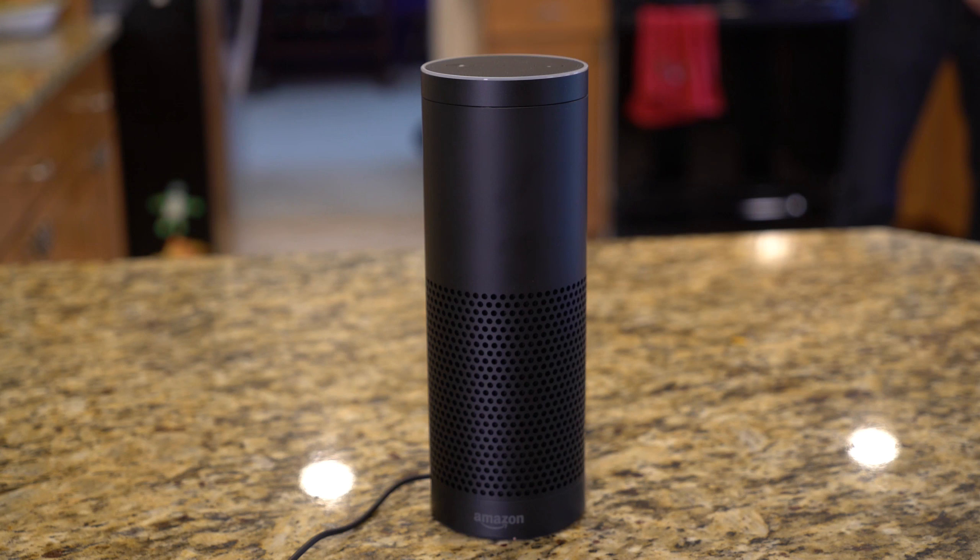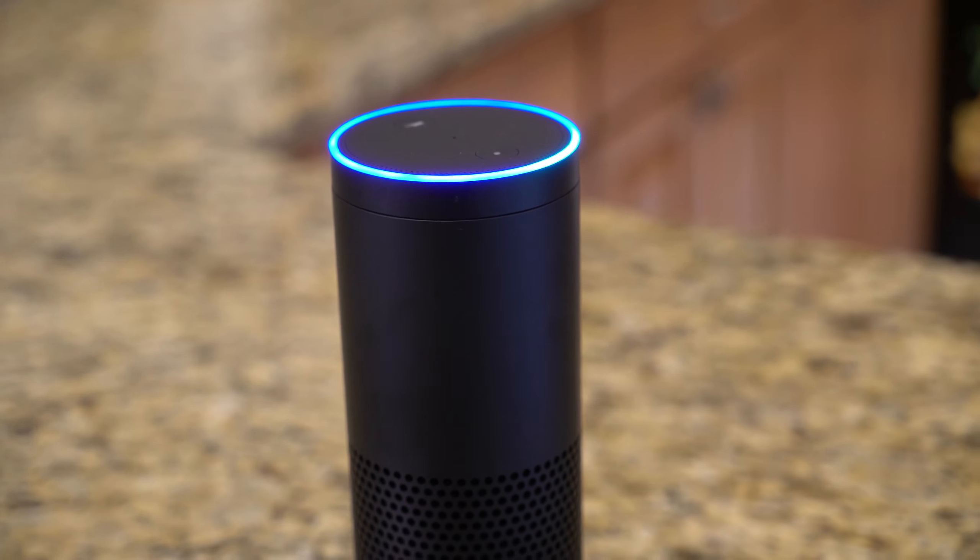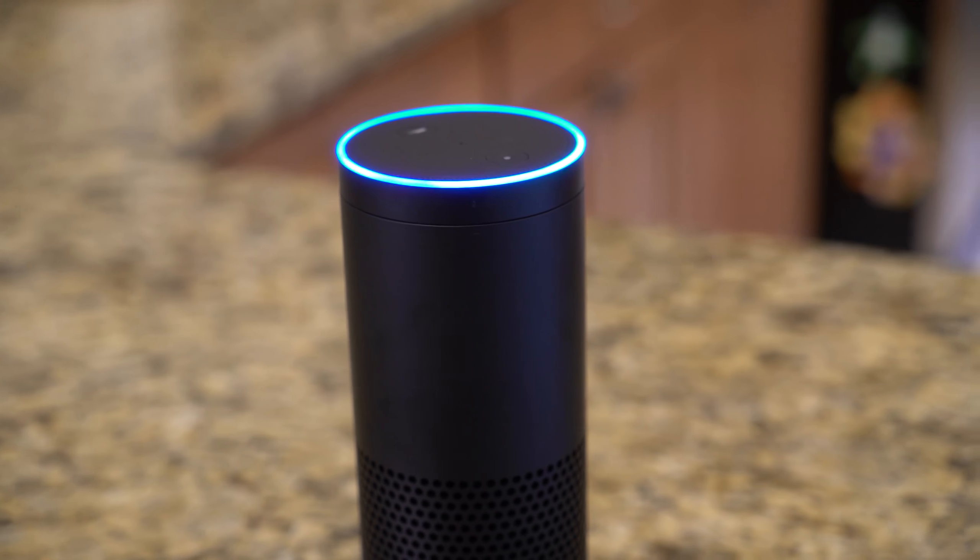Alexa, ask alarm.com: is my front door unlocked? The front door is unlocked. Would you like me to lock it? Yes. Locking the front door.